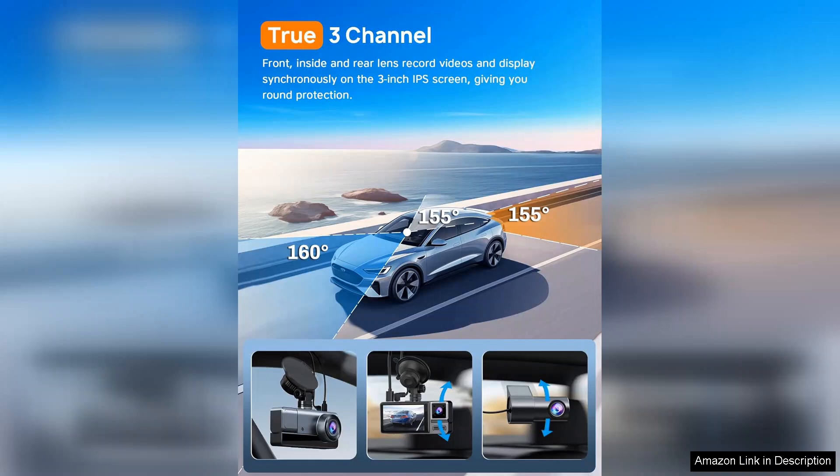Overall, the iSki 3-channel Wi-Fi dash cam is a fantastic investment for anyone looking to enhance their driving safety. With its high-quality video, easy installation, and user-friendly app, it combines functionality with reliability. For drivers who prioritize security and peace of mind, this dash cam is hard to beat. Highly recommended for anyone seeking to document their journeys on the road.